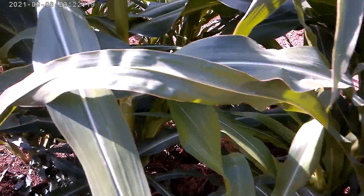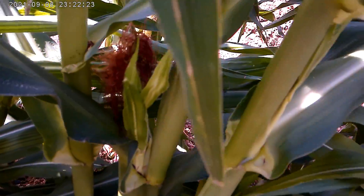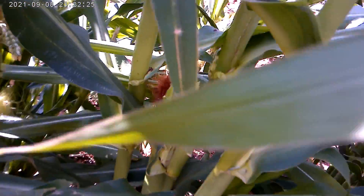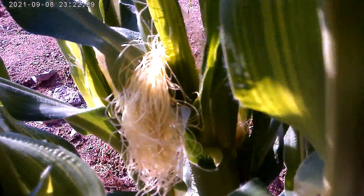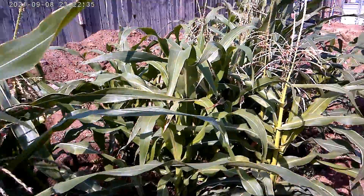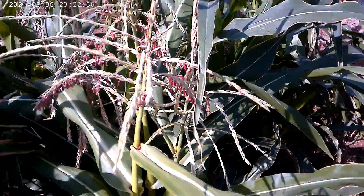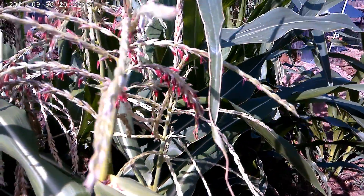We're even getting — here's a tendril. So overall, not that bad. I was hoping the beans and squash would come up better, but I'll take it.